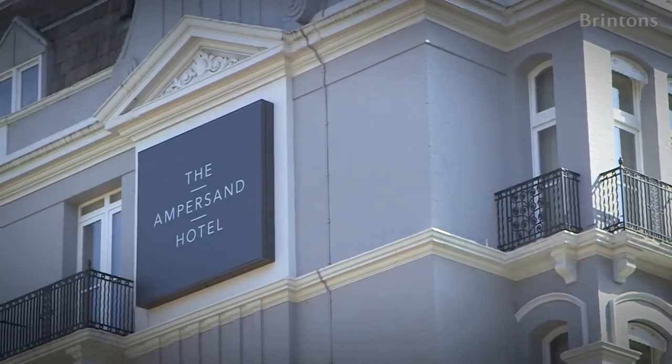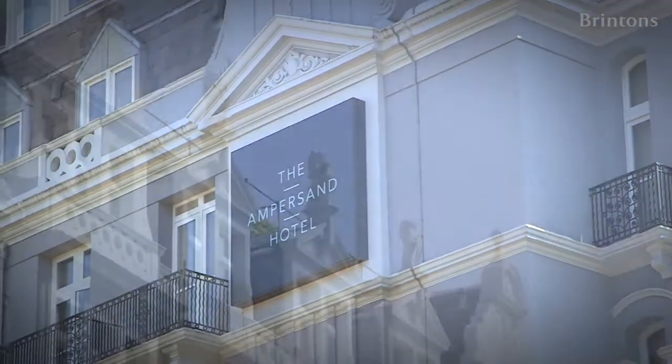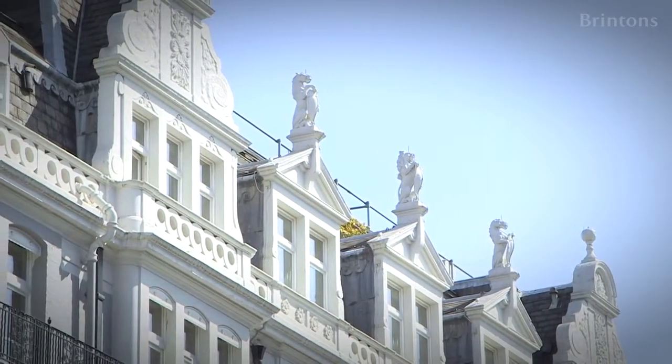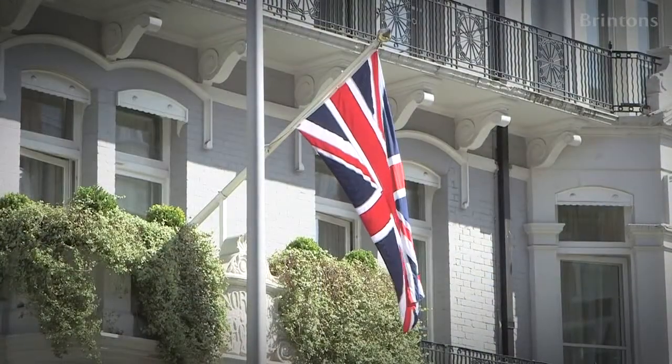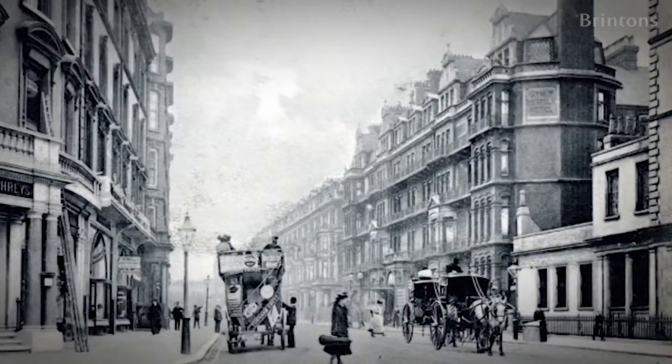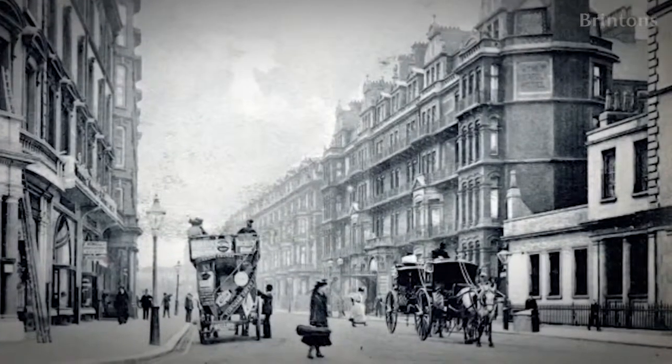The Ampersand Hotel has a really rich and interesting history. It is one of London's original Victorian boutique hotels. It was built in 1889 by a gentleman called Mr. Fatman and it was known as the Norfolk Hotel during that time. An article written then said it had 80 bedrooms and the style of decor was of good taste but with a cosier and more home-like feel. It then became the Grosvenor Hotel, and in the summer of 2012 it became the Ampersand Hotel after extensive renovation.